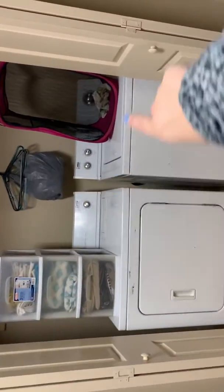I forgot to show this part. It's kind of a mess right now because I just have to kind of throw things in there. But now I have my washer and dryer, which I love to have.